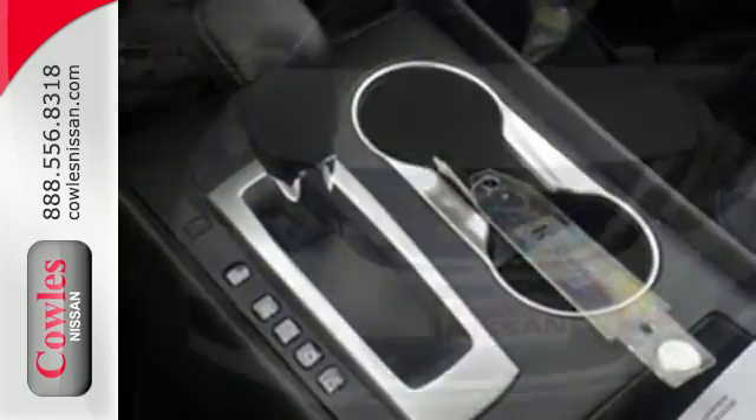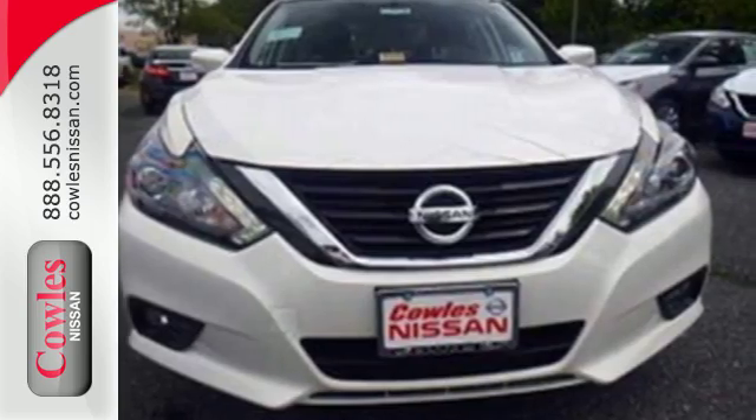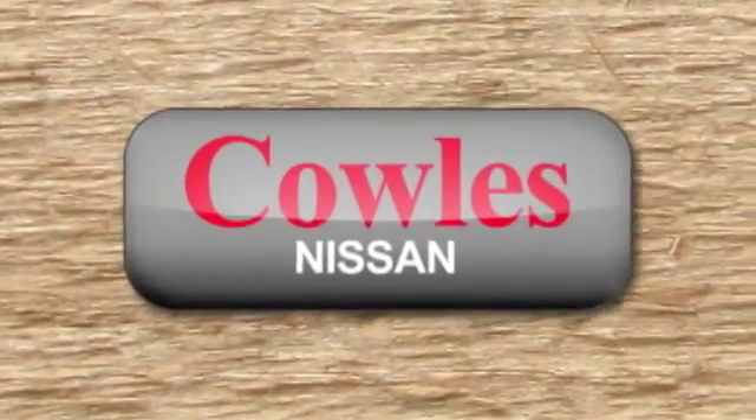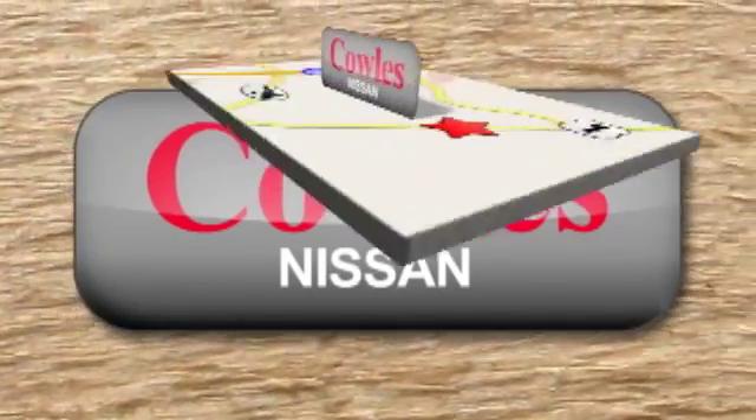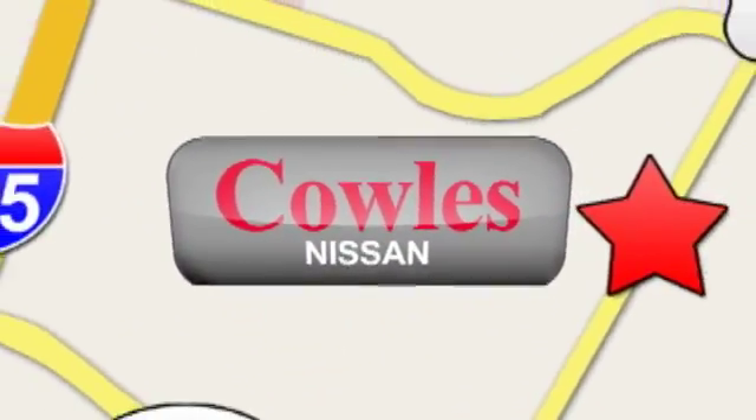Beauty runs deep in this Altima. Stop in and check it out before it's gone. You're not just a number at Kohl's Nissan — you're a family member. We're conveniently located at 14777 Jefferson Davis Highway in Woodbridge.